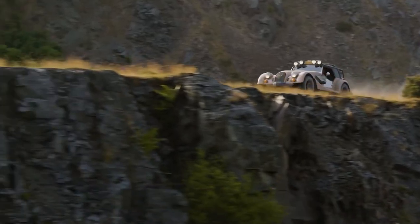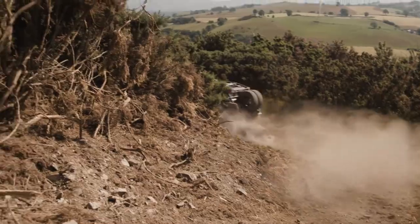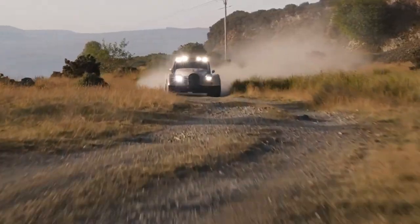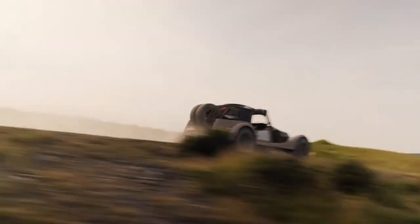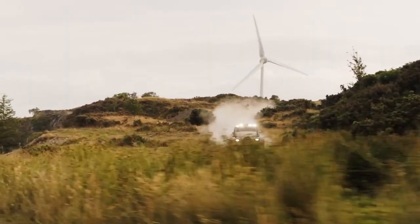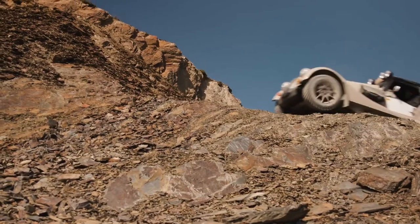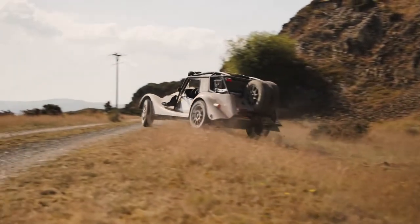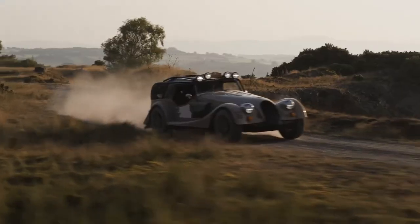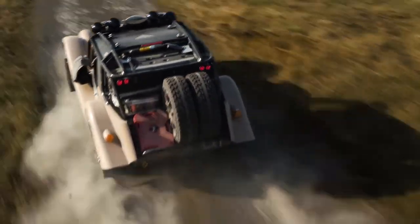Tough and ready — while the Plus 4 CXT shares the same platform as its road-based siblings, a raft of underbody modifications have been made to ensure it is fit for purpose on harsh terrain. A five-piece underbody protection system comprising an engine guard, rear chassis guard, midsection shield and rear undertray helps protect the chassis and important components from damage in extreme conditions. The car is also fitted with a full bespoke exhaust system with a rear-side exit that improves the departure angle and contributes to 230mm of ground clearance.